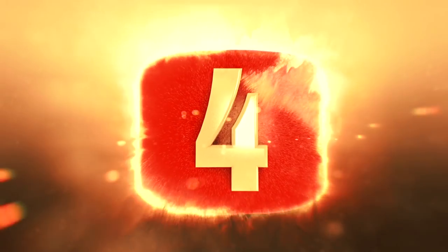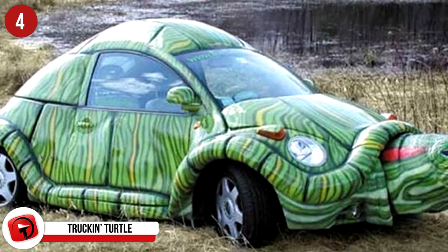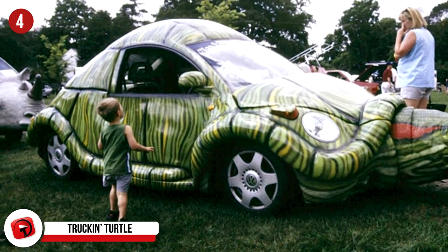#4: Truckin' Turtle. If it weren't for the headlights and wheels, we'd assume this was a real-life turtle. Luckily, it doesn't move at the same pace that a turtle would. This car requires a special insurance plan for turtle head recovery in case of rear-end collisions.